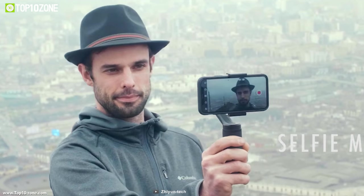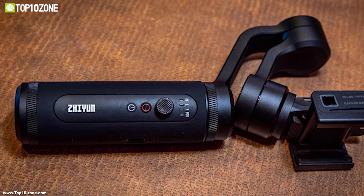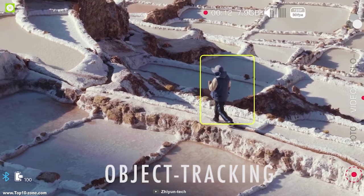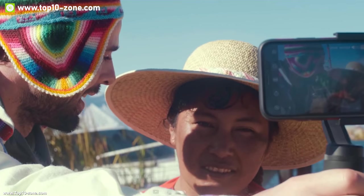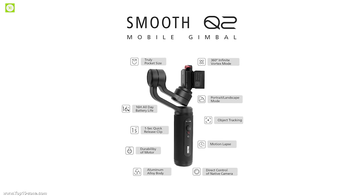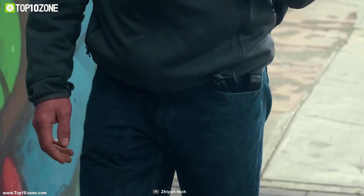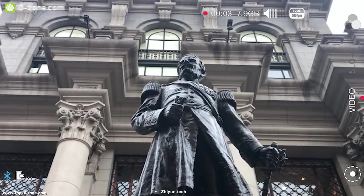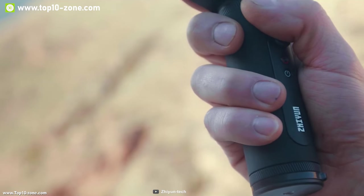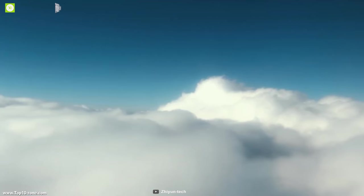It has an advanced built-in vortex mode which gives filmmakers the freedom to create infinite 360-degree barrel shots. The Q2 provides an advanced object tracking function that locks onto a person or object after selection, with minimal delay. Weighing around 380 grams and built from aerospace-grade aluminum alloy, the Smooth Q2's arm and motor have greatly improved durability and reliability. It is equipped with a 4500 mAh battery providing a total runtime of 16 hours, and has a micro USB port that allows it to work as a power bank to charge your cell phone.